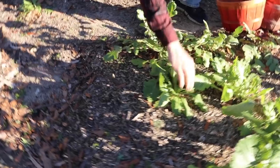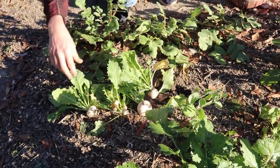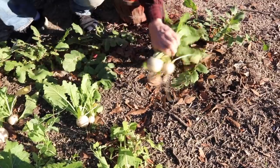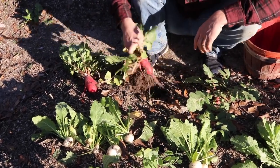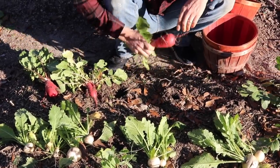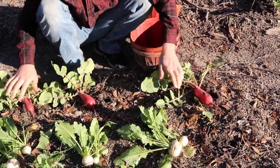Alfalfa. Alfalfa turnips are pretty small for the most part. Some of them obviously didn't get thinned well. Not particularly impressive. However, these radishes have looked pretty good. Maybe I picked the biggest ones. That's a pretty good one right there. Not bad.